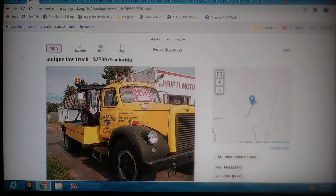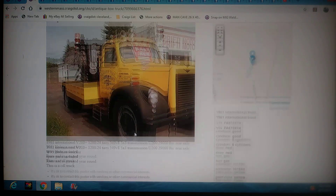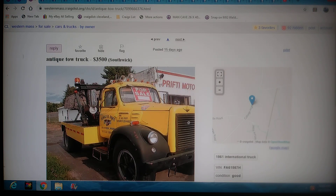On to the last Craigslist ad, and this thing is just wicked. This reminds me of that movie where the truck chases people down the road — I can't even remember the name. It's an antique tow truck — a 61 International. Only one photo and I don't dig that. It's in Western Mass, posted 15 days ago. Looking for big school yard art? This thing would be cool just to put out front to promote your business. $3,500 bucks — you'll pay more than that for a real cool sign. You can't beat that.